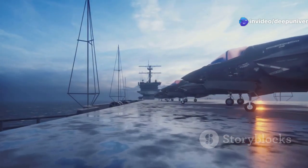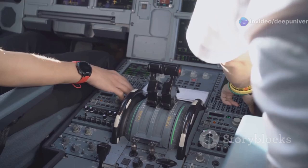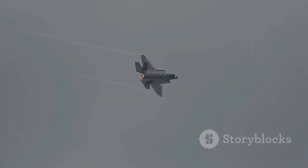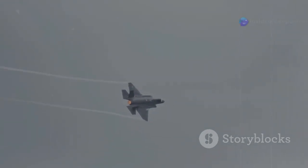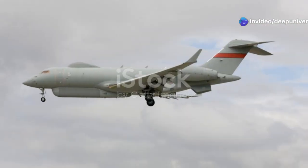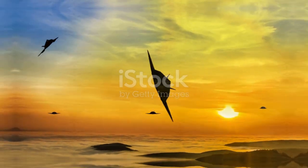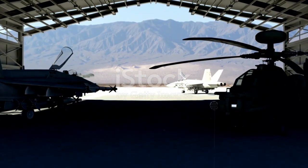This aircraft is more than just a weapons platform — it's a flying computer, a sensor hub, and a command center all rolled into one. The F-35 is designed for stealth, speed, and situational awareness, giving pilots an unprecedented edge in the battle space. Imagine a fighter jet that can disappear from enemy radar, deliver precision strikes with devastating accuracy, and then slip away unnoticed. That is the promise of the F-35.